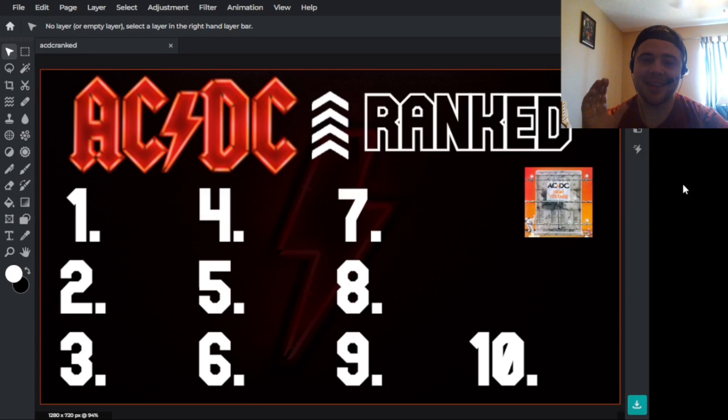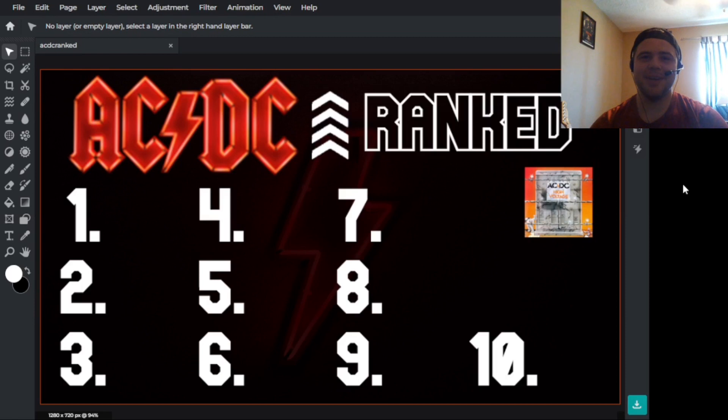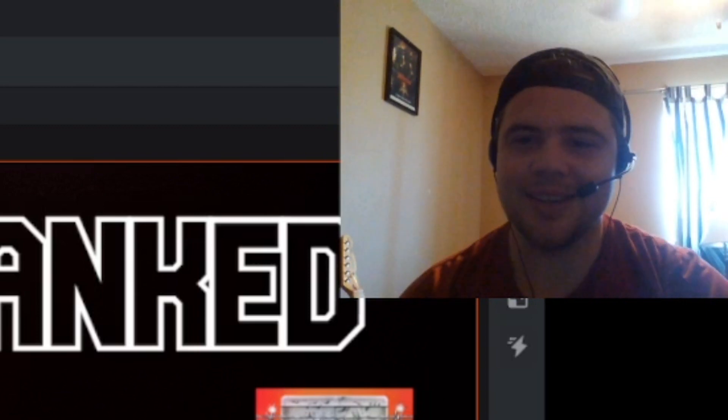I did a video ranking the Bon Scott albums from ACDC, but I'm somebody that really loves album covers and album aesthetics in general. The general theme of albums is really important to how much I enjoy them. I've found that the general aesthetic, vibe, and artistic direction of an album really does impact the way I feel about it.